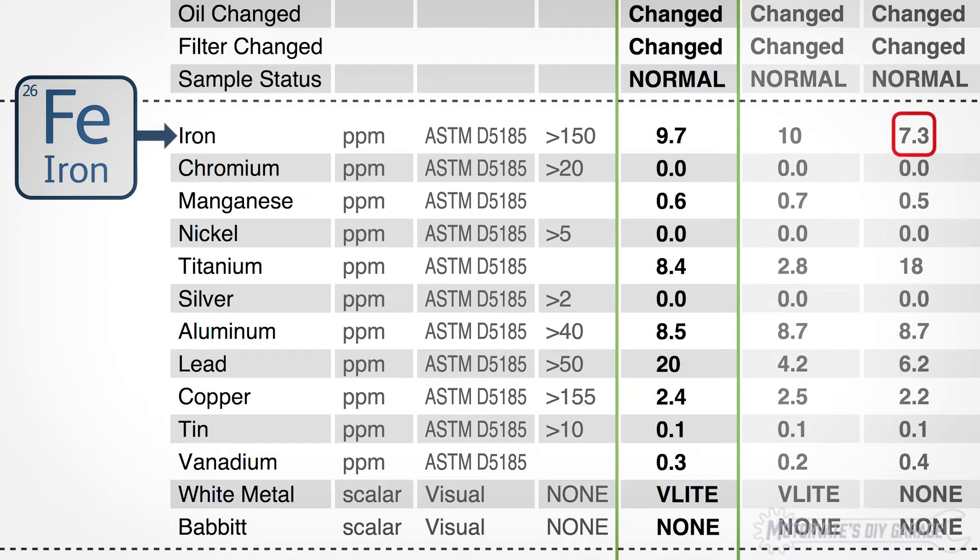Iron. It was 7.3, then 10, and is now 9.7. Notice how close the last two values are. Remember, the longer the oil is in service, the higher iron will be. The last two samples were in service for almost the same time, and as a result, the iron levels are about the same. All looks good here.